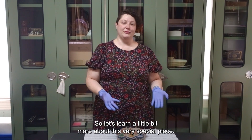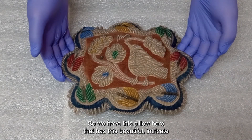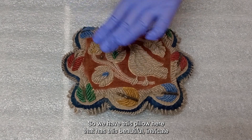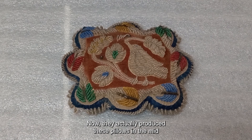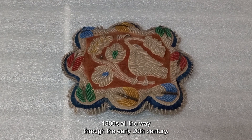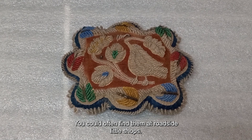So let's learn a little bit more about this very special piece. We have this pillow here that has this beautiful, intricate glass beading that the Haudenosaunee became very well known for. They actually produced these pillows in the mid-1800s all the way through the early 20th century, and they were actually intended to be souvenirs — you could often find them at roadside shops.